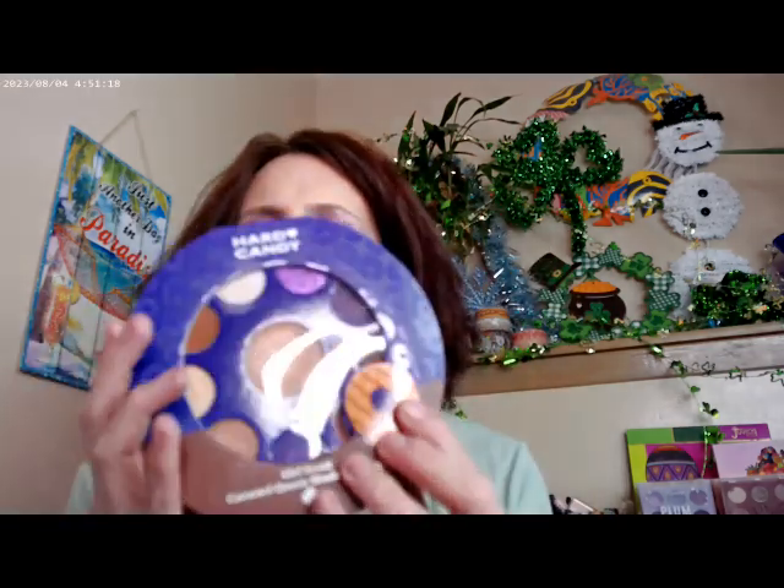This is the actual palette I used today — it's Hard Candy, and it's called the Caramel Queen Shadow Palette. That's what I have on my eyes today. It's a really pretty palette, and these two shades down here are actually coming off as sort of a bronze, which is really pretty.